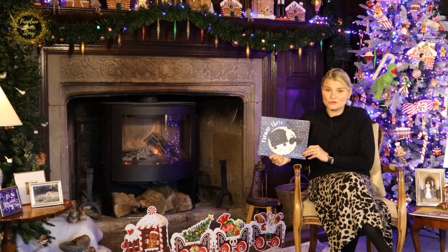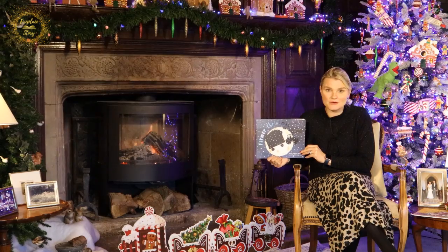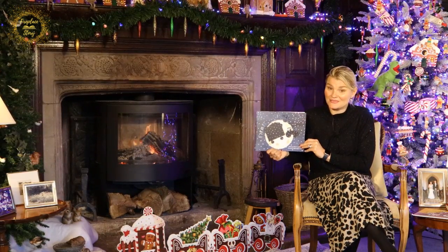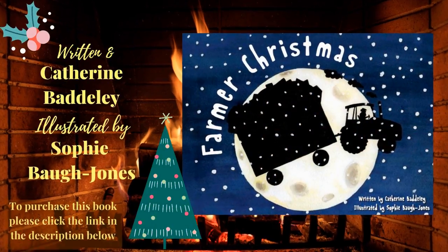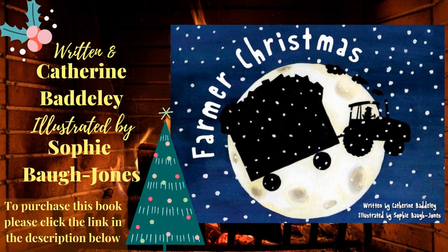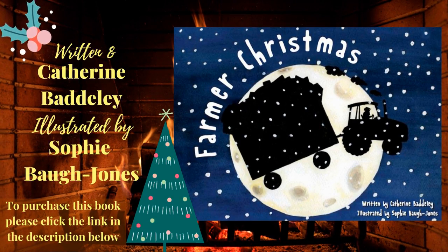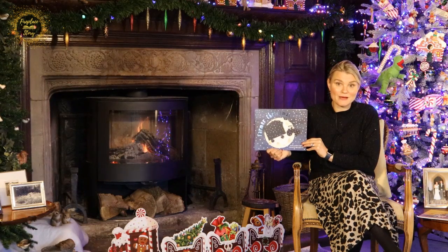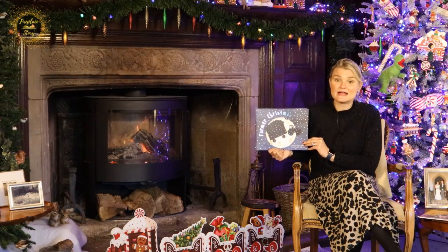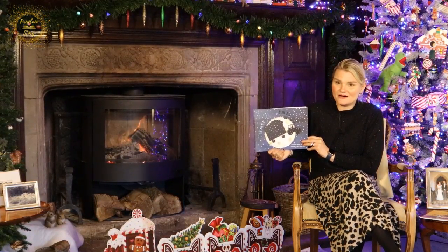I've got a lovely book all about someone called Farmer Christmas, and this book is called Farmer Christmas. It's written by Catherine Baddeley and illustrated by Sophie Bao Jones. Let's get started, but remember, if you want a copy of this book there's a link in the description below. Farmer Christmas.